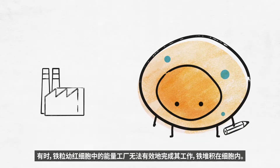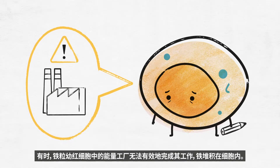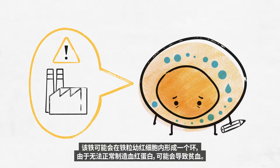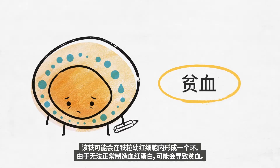Sometimes the energy factory in the sideroblast is unable to do its job well, and iron builds up within the cell. This iron may form a ring within the sideroblast, and because hemoglobin can't be made normally, anemia may result.